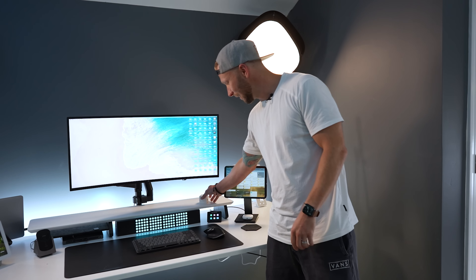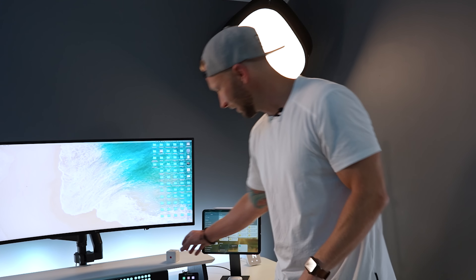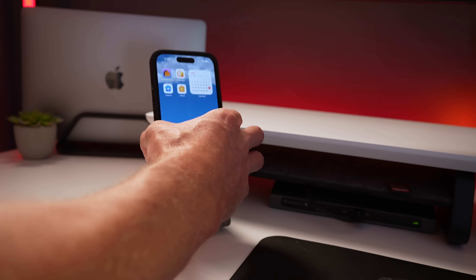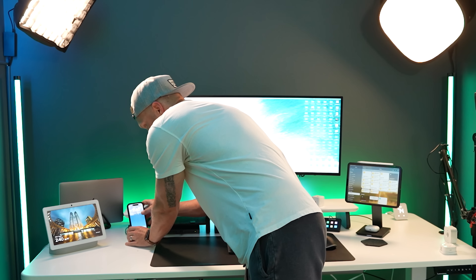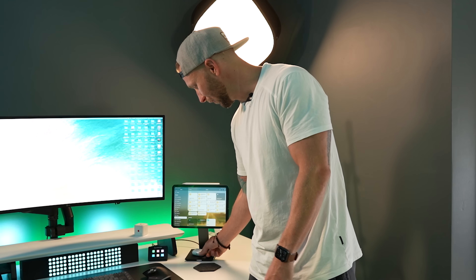Another cool thing is the Aqara Cube. This can be programmed to run any HomeKit scenes — I put different colored dots on it to trigger different scenes, and whenever I set it down on a different side it triggers a different HomeKit scene. It's a fun little device to change HomeKit lights. Over here I have a dock for my iPhone that also has a slip-out battery power bank I can take with me. I can just slide my phone on there, and if I need extra power on the go I can take that power bank with me. You can put your AirPods on there to charge too.